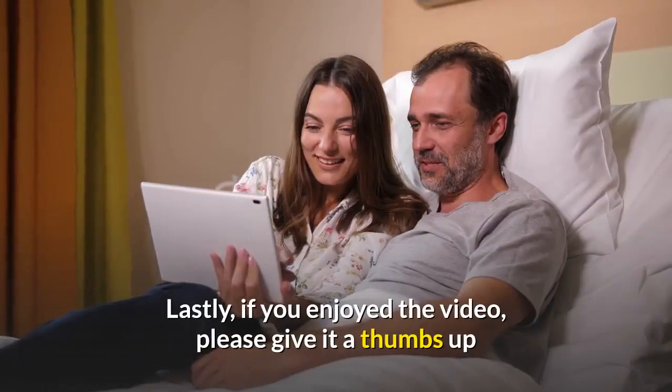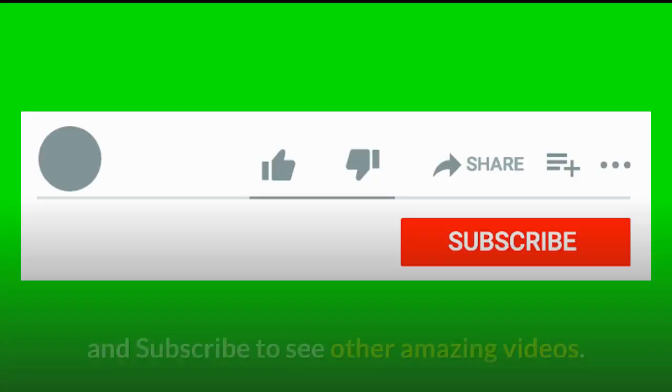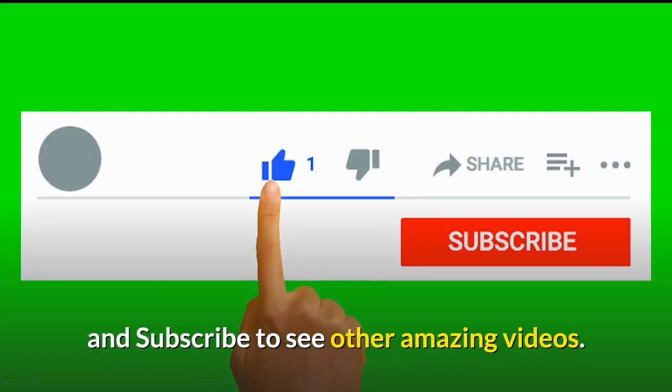If you enjoyed the video, please give it a thumbs up and subscribe to see other amazing videos.